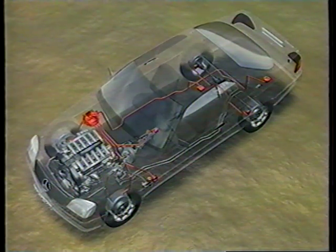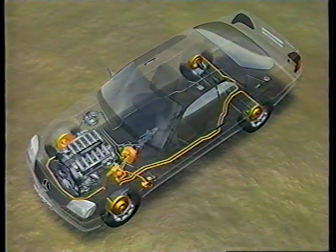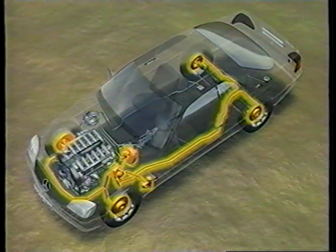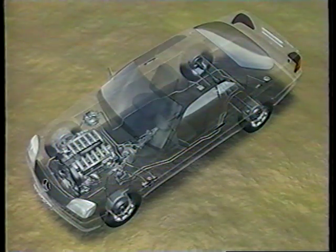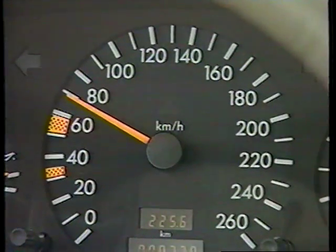The hydraulic system is similar to that used in the ASR and ABS systems, and has been adapted to take into account the fact that the wheels operate individually. As with all Mercedes-Benz systems, the warning light — a yellow triangle — is integrated into the speedometer.